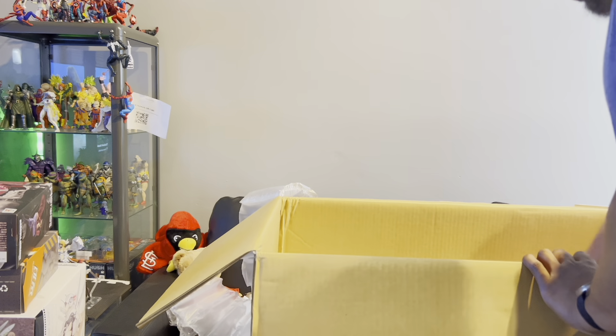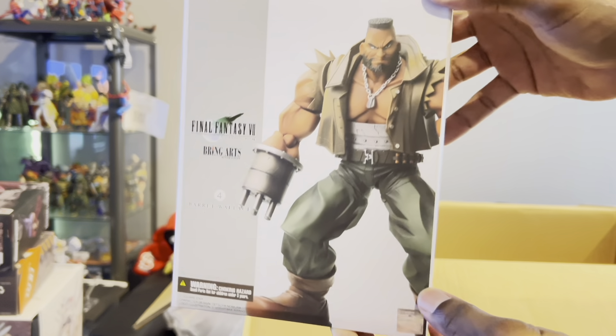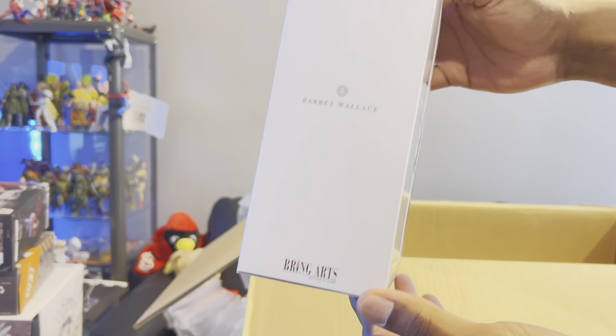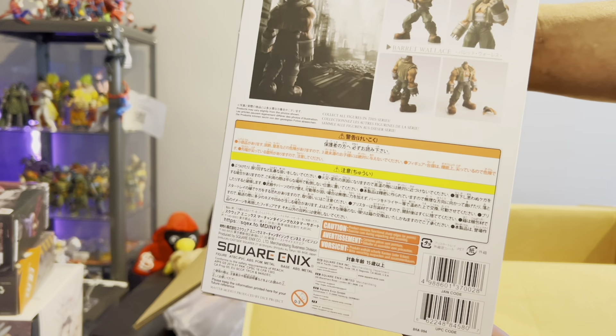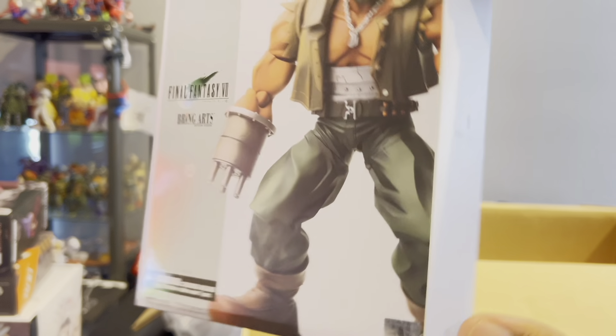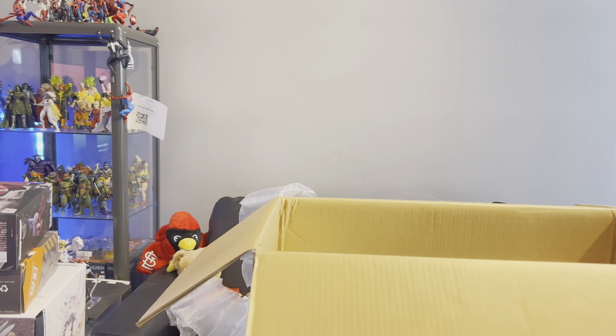Here we got another Bring Arts — we have Barrett from Final Fantasy 7. I'm not sure if this one is from Rebirth; it's not quite what he looks like, but it's clearly like an animated style. I can tell from the art on the back — I'm not sure if this was from a movie or something.